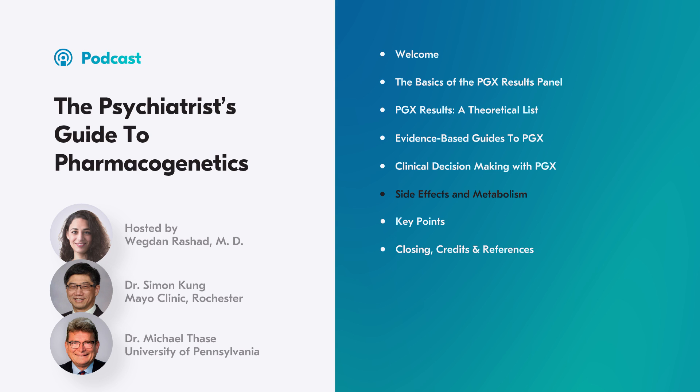Another indication for PGX testing is if the patient is experiencing unusual or extreme side effects. Dr. Wang investigates whether side effects are really an indicator of metabolism — if someone experiences more side effects than normal at a low dosage, is that evidence they may be a slow metabolizer without knowing their genetic makeup?